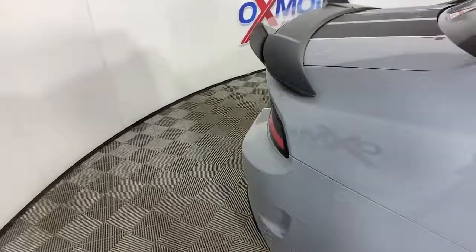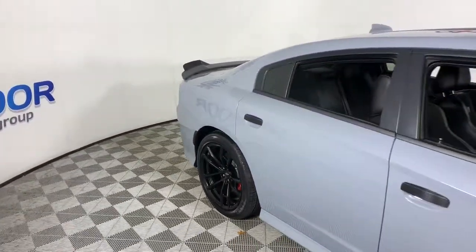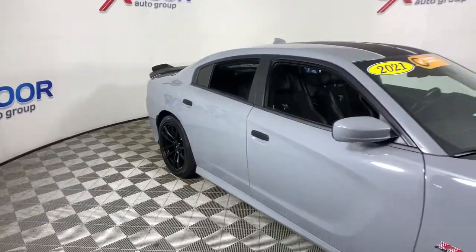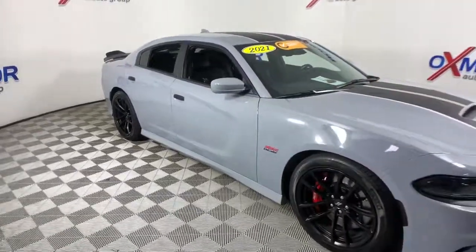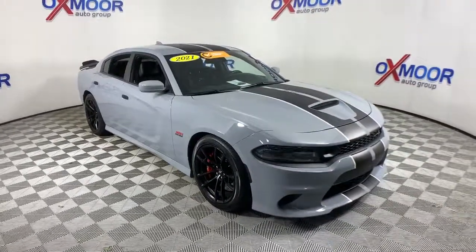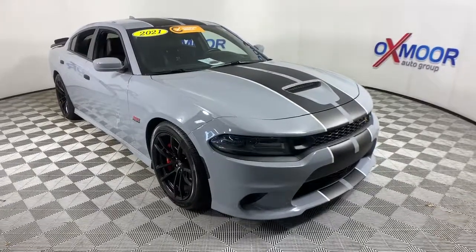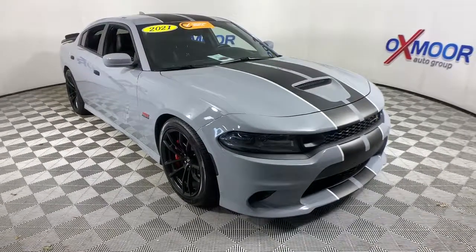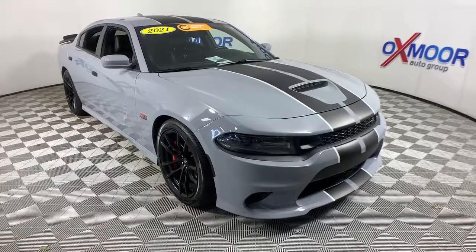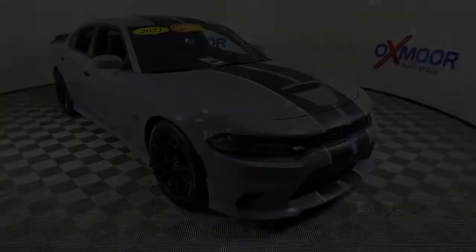Drive the Charger. Take care. I promise you, go buy the Charger. Thank you.